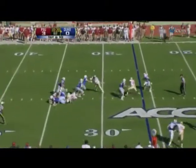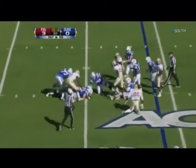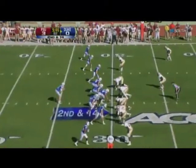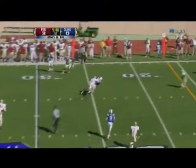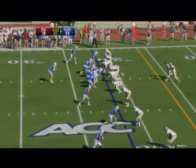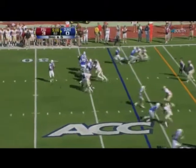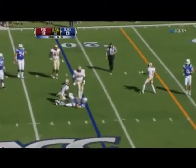Renfrey play action, in trouble, has to tuck it — lost the football, Duke gets it back. Second down fourteen — Renfrey gets away cleanly this time. Cooper Helfit. Third down five — Florida State coming after Renfrey, who gets rid of it. Helfit catches it.